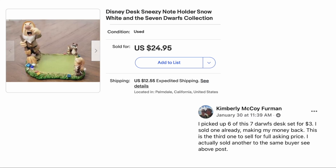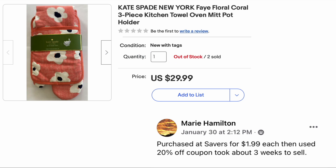Kim Firman picked up six of this Seven Dwarfs desk set for three dollars. She sold one already making her money back — this is the third one to sell for full asking price, and she actually sold another to the same buyer. This sold for $24.95: it's a Disney desk Sneezy note holder. Three dollars for the lot, sold individually for $24.95 each.